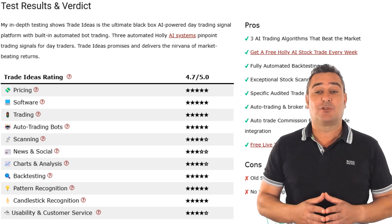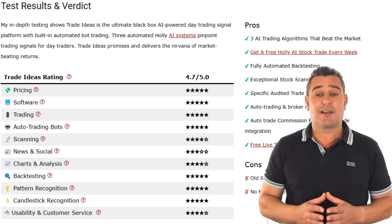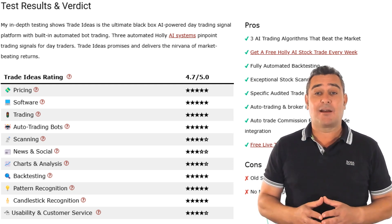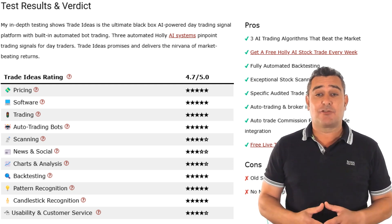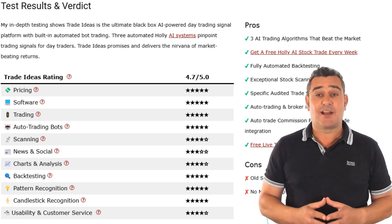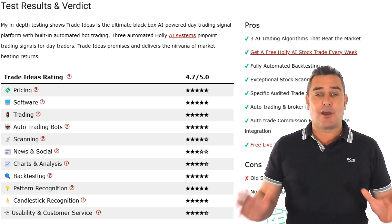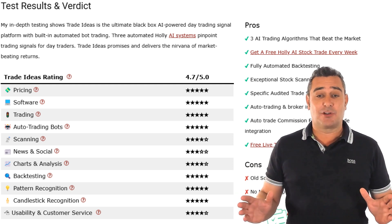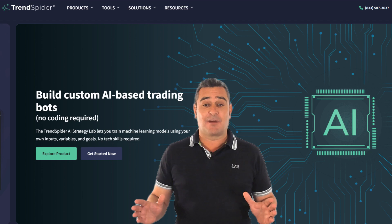Here's how I rate it: auto-trading bots, backtesting, software and pricing all get top marks. It drops slightly in usability due to an outdated interface and no mobile app. One big plus is that you can join the daily live trading room and connect with their traders. For active US traders with a $25k+ account, Trade Ideas is a weapon, providing you with trades without you having to do the hard work. If you trade often, its precision and performance can easily pay for itself.